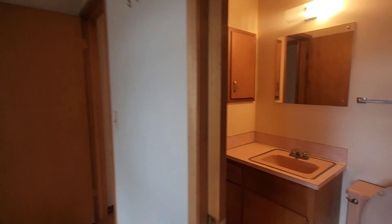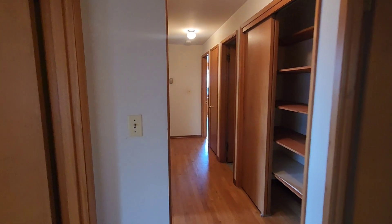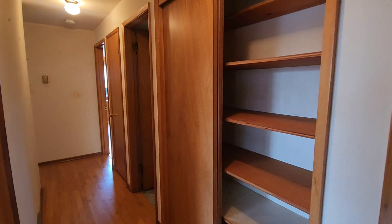Here's closet number one, and then you have a walk-in closet over here. And then here is your half bath, which is also connected to the hallway. So you have two bathrooms, just in case.